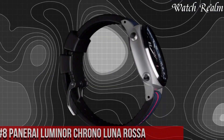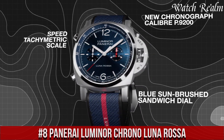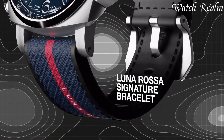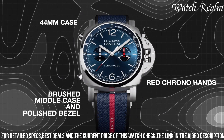Number 8. Panerai Luminor Chrono Luna Rossa epitomizes the brand's collaboration with Luna Rossa, the prestigious Italian sailing team. This timepiece, born from the partnership, combines Panerai's renowned craftsmanship with Luna Rossa's spirit of innovation and excellence in sailing.